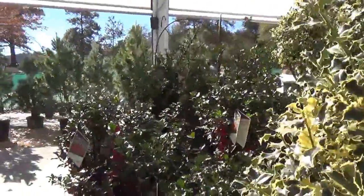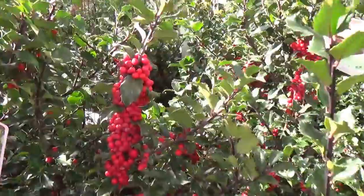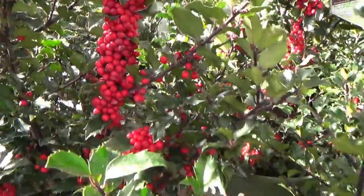Hey, Ken here with Waters Garden Center. Today's 30-second plant tip. I'm back here in the evergreen shrub house, but look at the hollies — they're really looking good. They've berried up so nice. It's traditional Christmas holly. This is the Berry Magic variety.